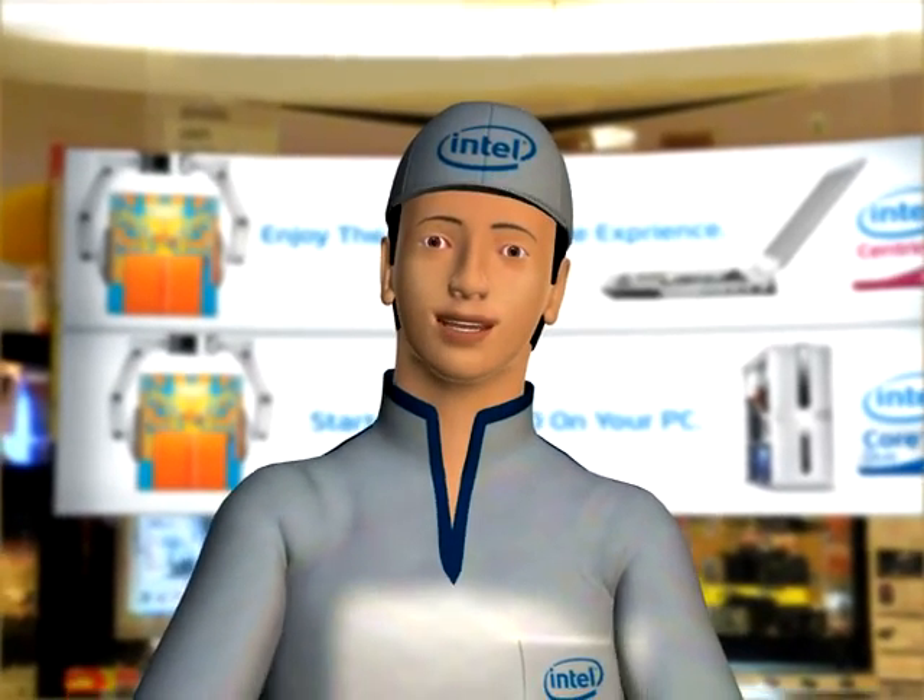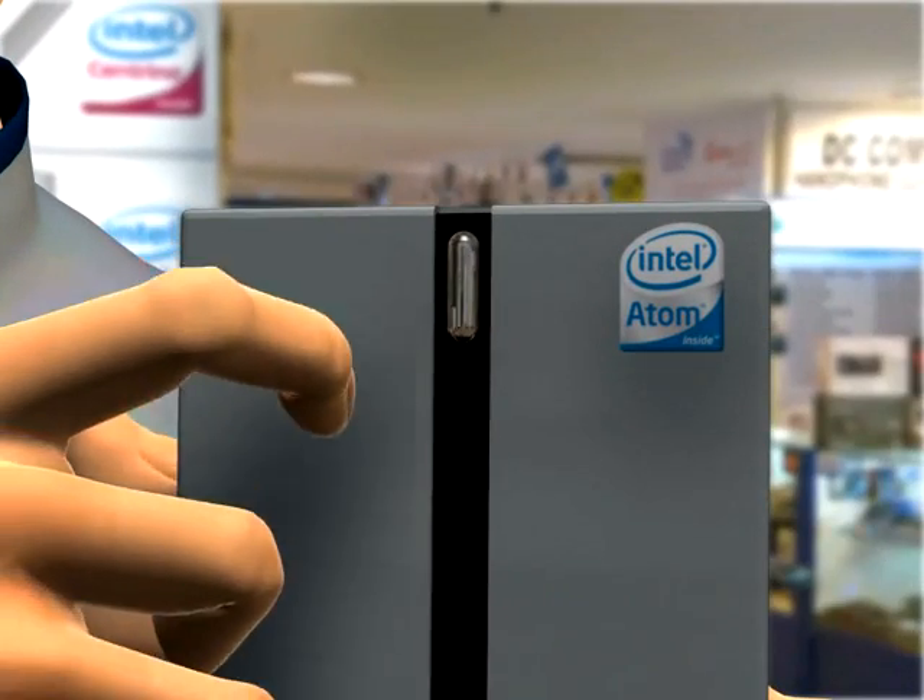Then today is your lucky day. Come along with me and let me show you a nettop powered by the latest Intel Essential Series Desktop Board.